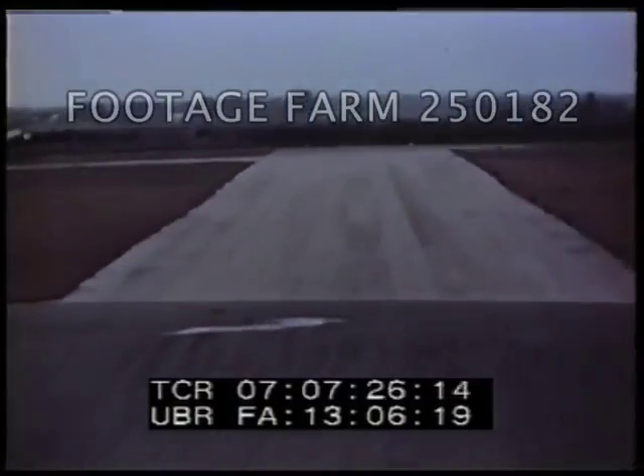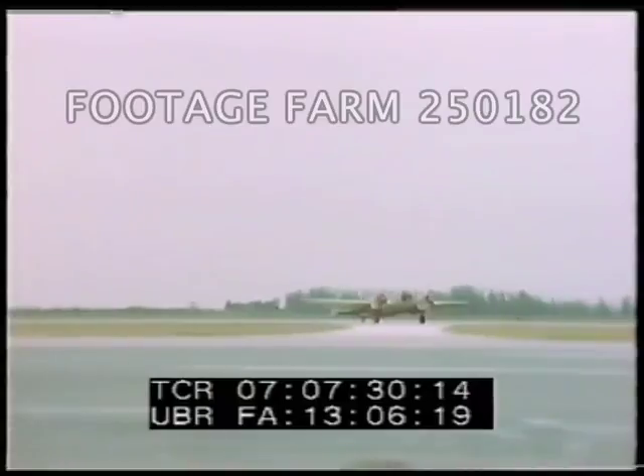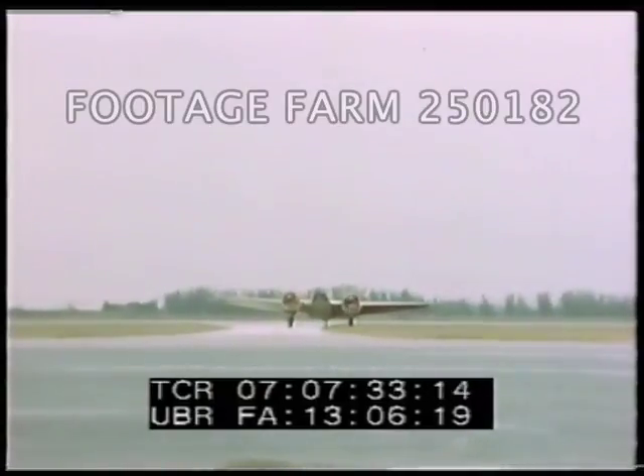The pilot, who has been flying on instruments up to this time, now looks out and does the rest of the landing visually. The actual landing has not been blind.